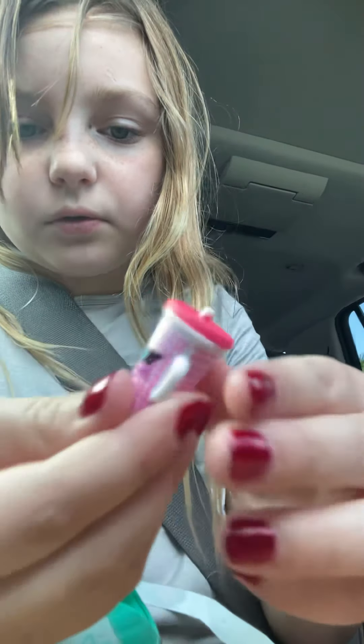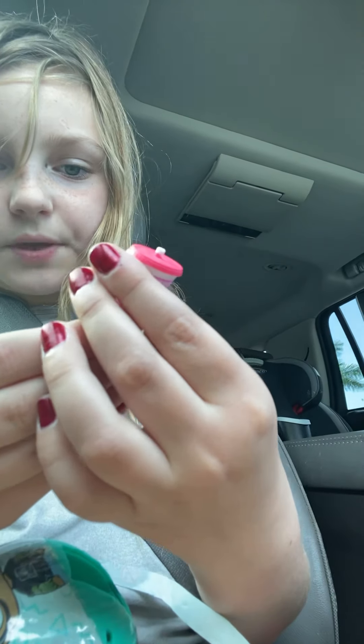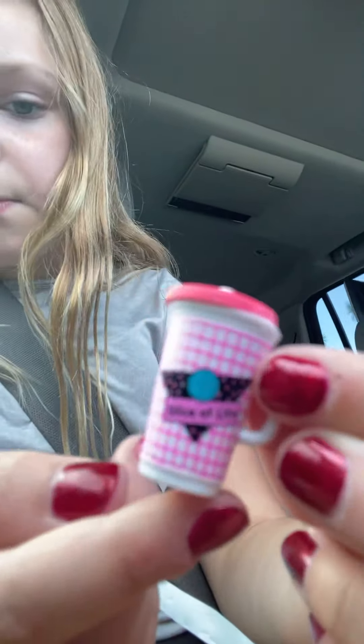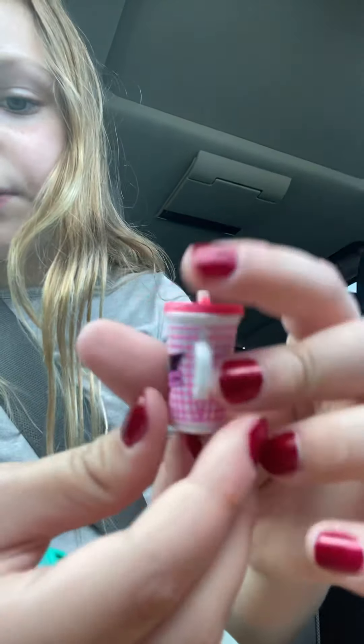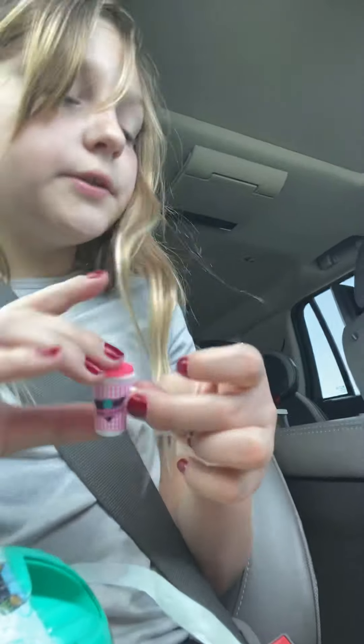I found a little surprise! It's a little cup and it says 'Slice of Life' on it — it has like a little circle on it with fun decorations. I do like this water bottle too.